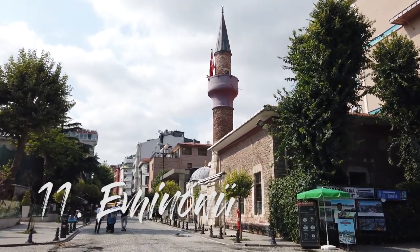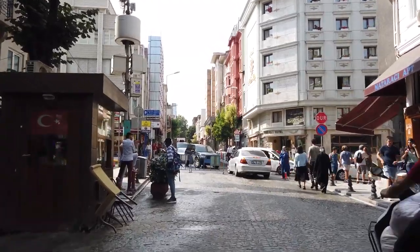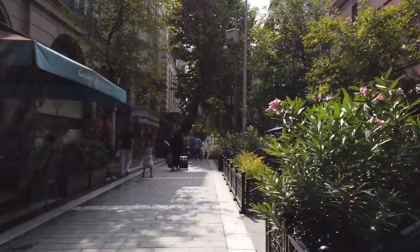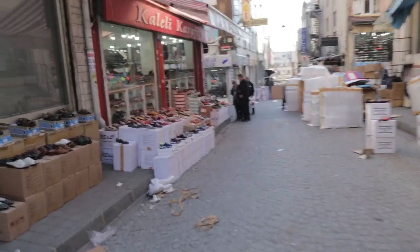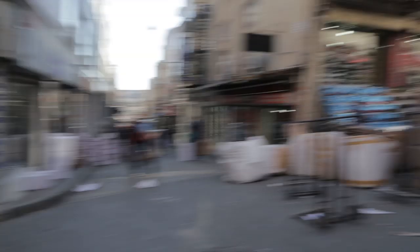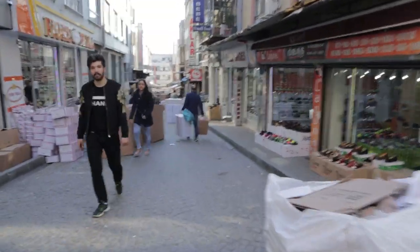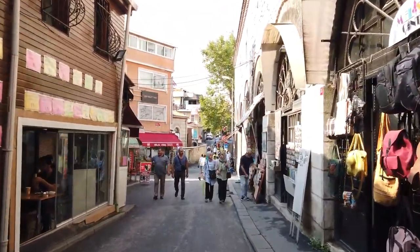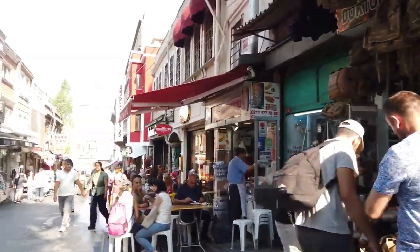Last but not least, number 11: Eminönü. Eminönü is the old city district of Istanbul, and apart from being where the Hagia Sophia and Grand Bazaar are located, it's the discount shopping center of the city. The streets are laden with makeshift stalls and tiny little workshops. What's amazing is you can turn a corner and that particular street will be the center of trade for one product — like two blocks of just shoe stores, or an alley completely packed with Levi's. It's a fun place to spend a day just wandering around.